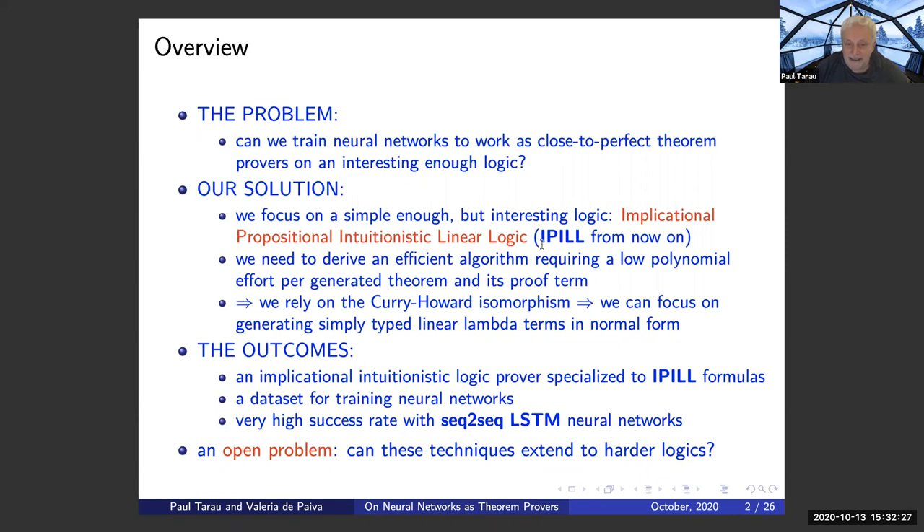I abbreviated it IPL because it's pronounceable, though not the standard abbreviation. We need to derive an efficient algorithm requiring low polynomial effort per generated theorem, and also its proof term — the lambda term corresponding to its proof. So we rely on the Curry-Howard isomorphism and focus on generating simply typed linear lambda terms in normal form.